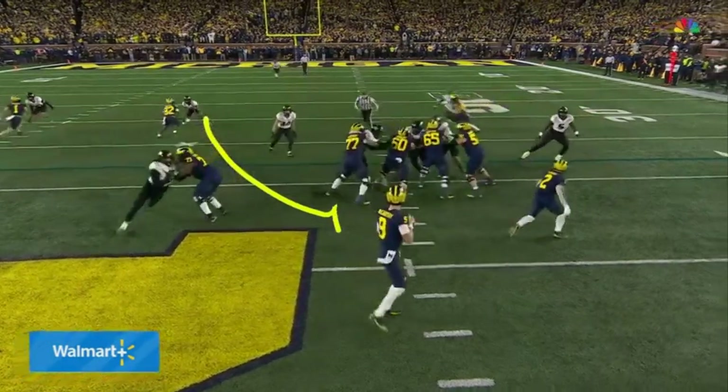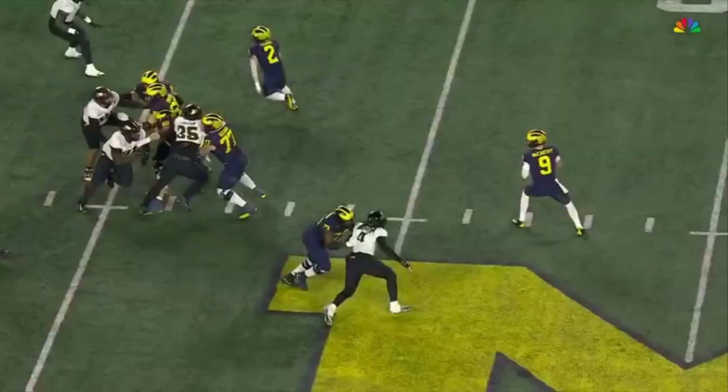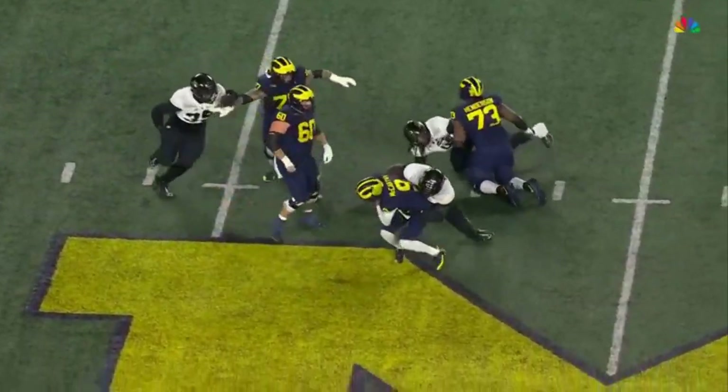First of all, the pressure is going to come here from Jenkins. And as J.J. tries to step up in the pocket, there's push on the inside — and Brevard, the transfer from Penn State.